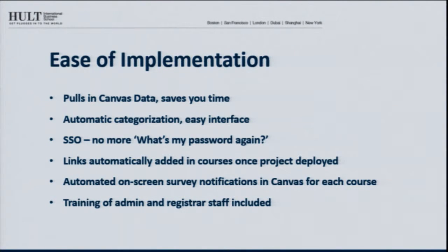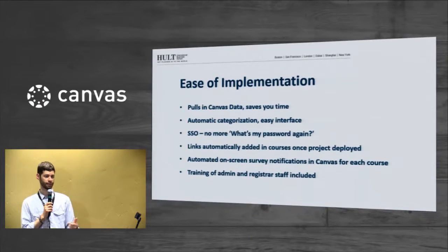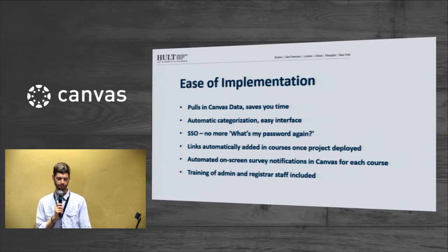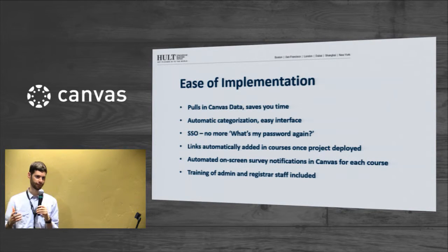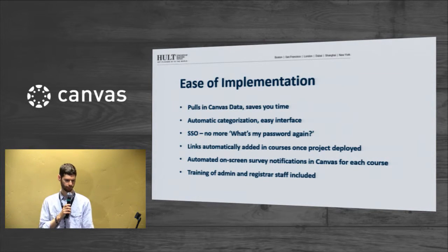We didn't have to deal with 'what's my password again?' questions anymore. I work in the technology department and that's one of our most feared and annoying questions, so anything we can do to reduce that is a plus. The on-screen reminder — we removed the ability for students to bypass that reminder, and that worked out really well for us. Maybe it's a little bit annoying, but it really does force the student to go in, take the evaluation, and students got used to it.